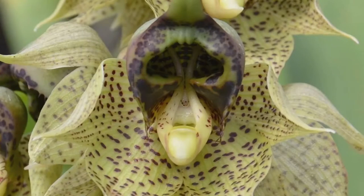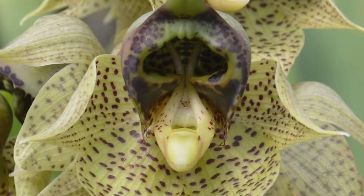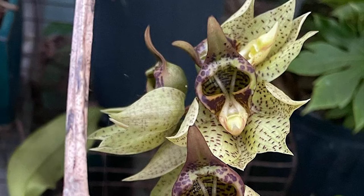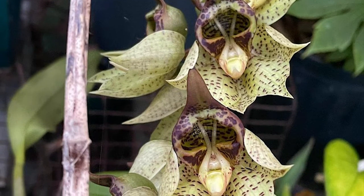Monster orchid. The monster orchid is an orchid species with large, showy flowers that are typically pale yellow in color with purple spots and a fringed lip. The center of the flower looks like a skull gazing at you.